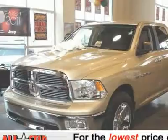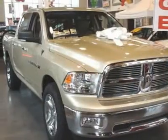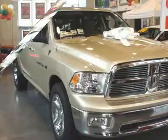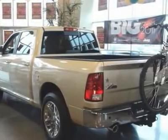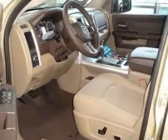It comes equipped with options like a 32-gallon fuel tank, 20x8 aluminum wheels, 20x9 chrome-clad aluminum wheels, and a 26C Bighorn customer preferred order selection package.